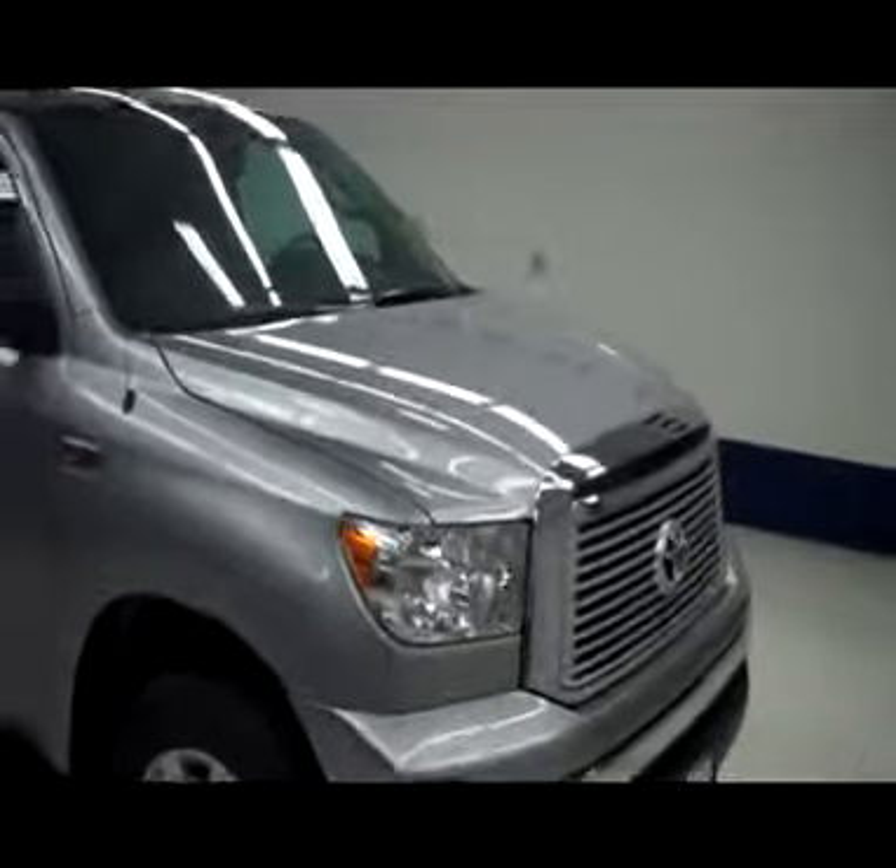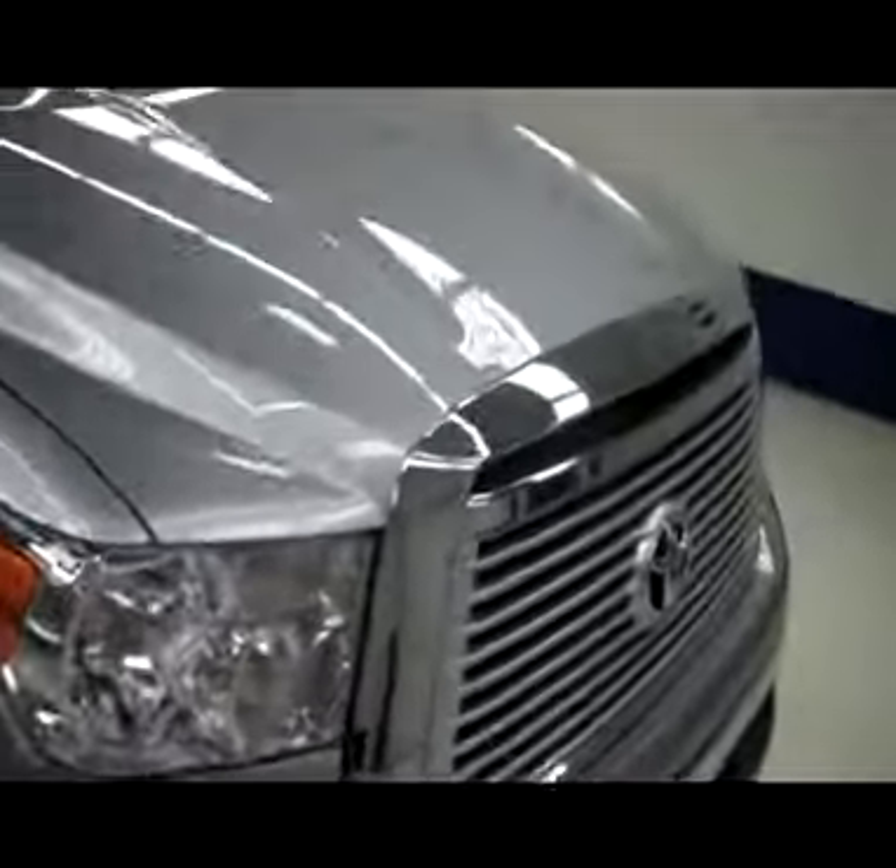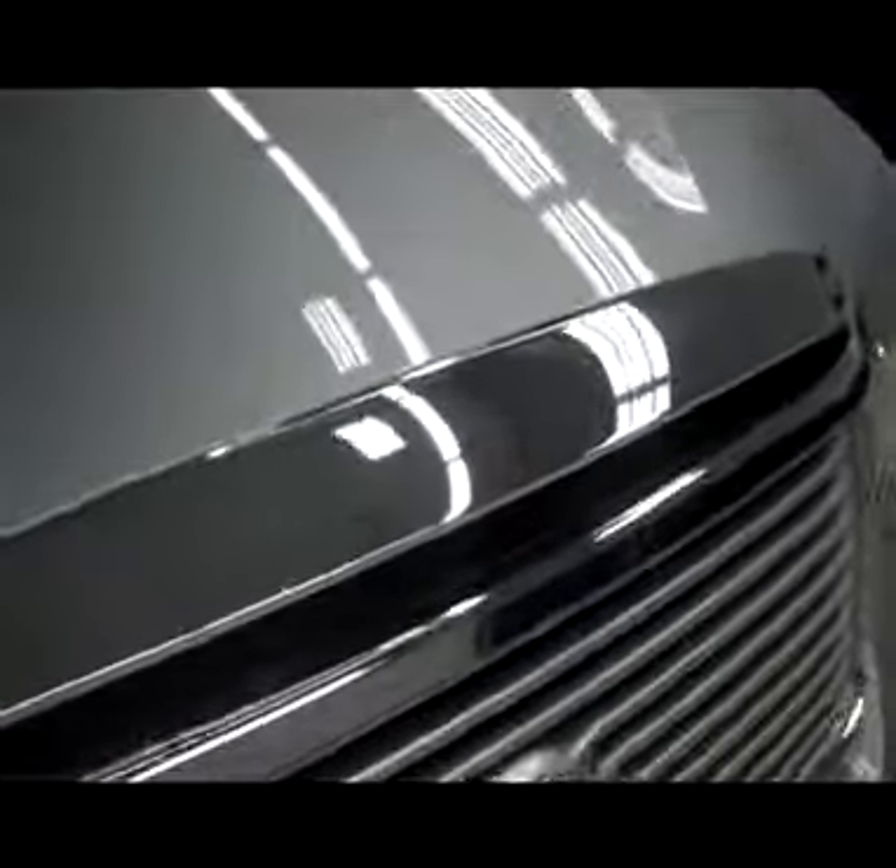This is stock number Z4263. It's a 2012 Toyota Tundra Crew Max. It's a Platinum, silver in color.